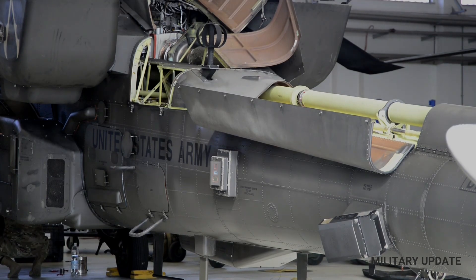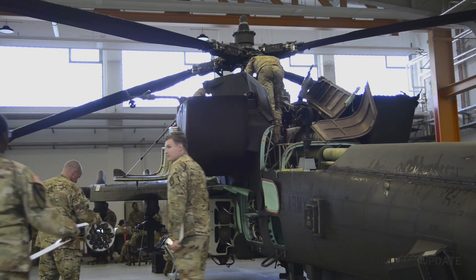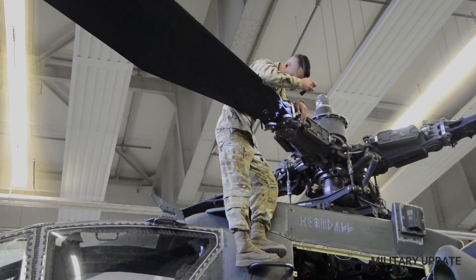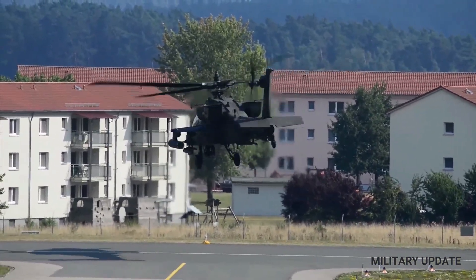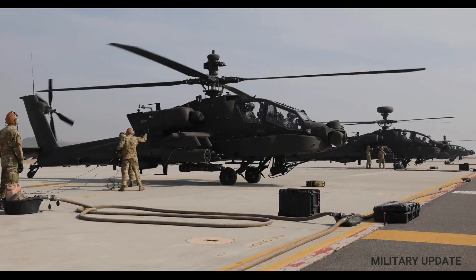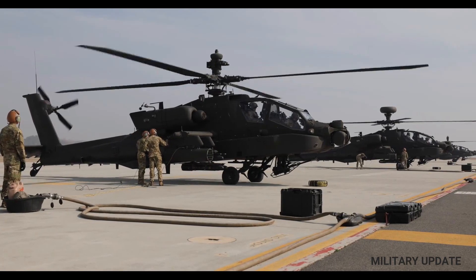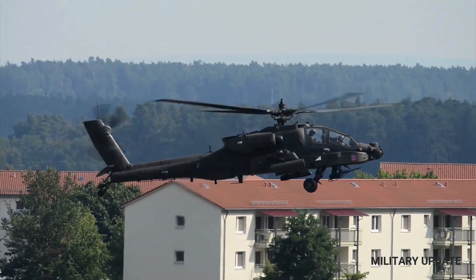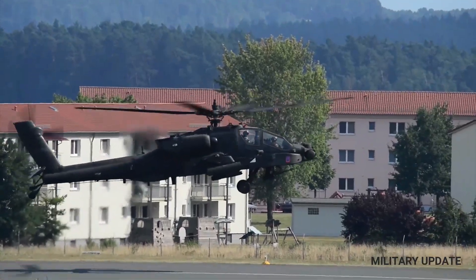The Apache has seen extensive service in a variety of conflicts around the world, including the Gulf War, the Balkans, Afghanistan, and Iraq. The helicopter has proven to be a highly effective weapons system, capable of engaging and destroying enemy forces with precision and lethality. During the Gulf War, Apaches were used to attack Iraqi armored formations and played a key role in the Battle of 73 Easting, where they engaged and destroyed a large number of Iraqi tanks and armored vehicles.